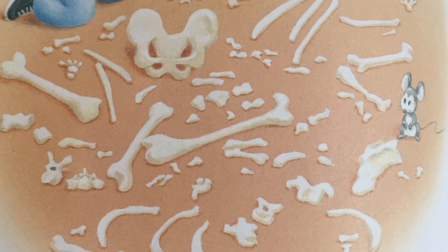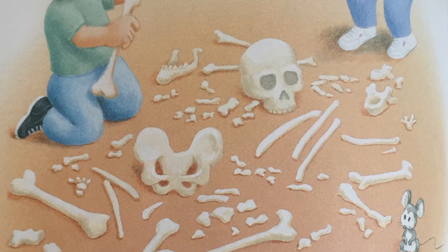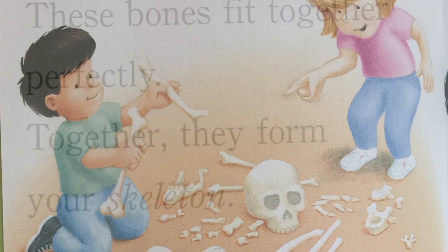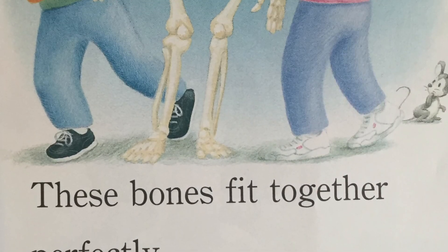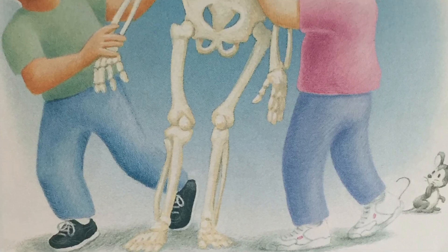You have 206 bones in your body. These bones fit together perfectly. Together they form your skeleton.